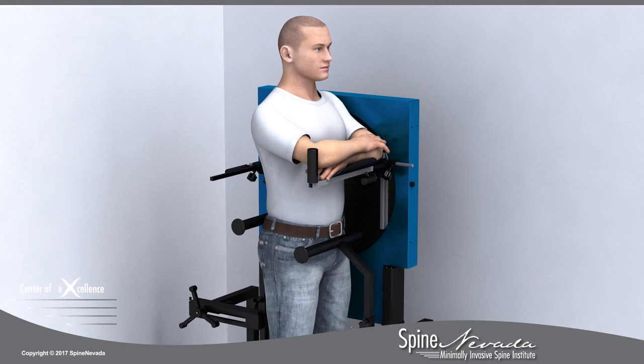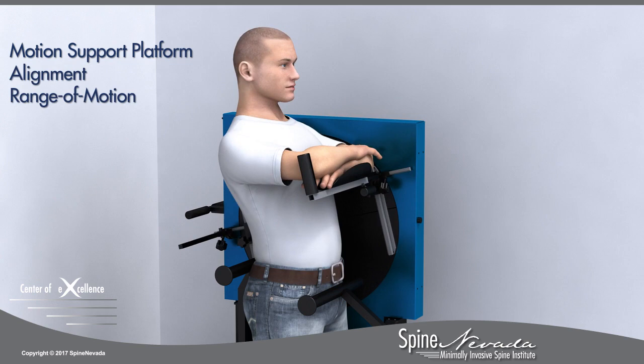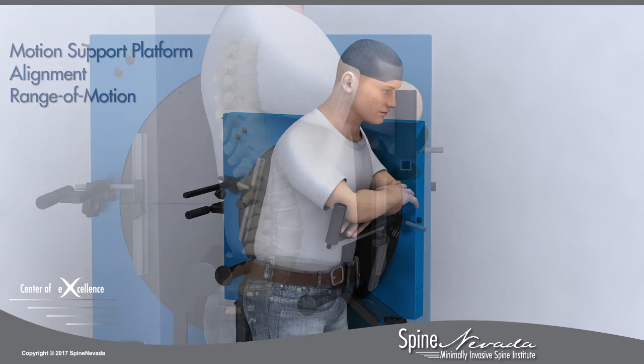The VMA is a system for assessing spinal motion. It uses a special motion support platform to optimize alignment and range of motion during the forward and backward bending phases of a lumbar examination.